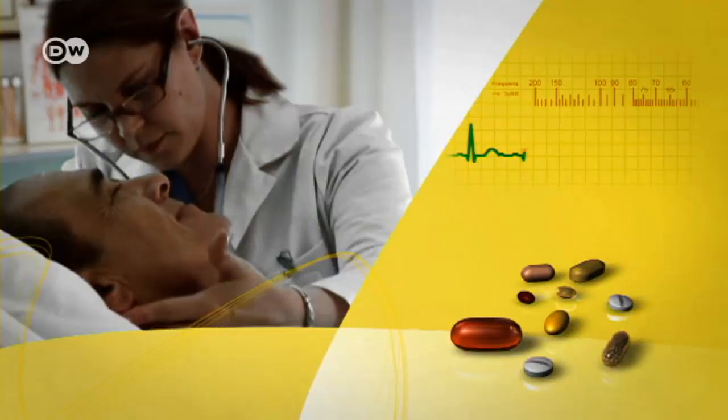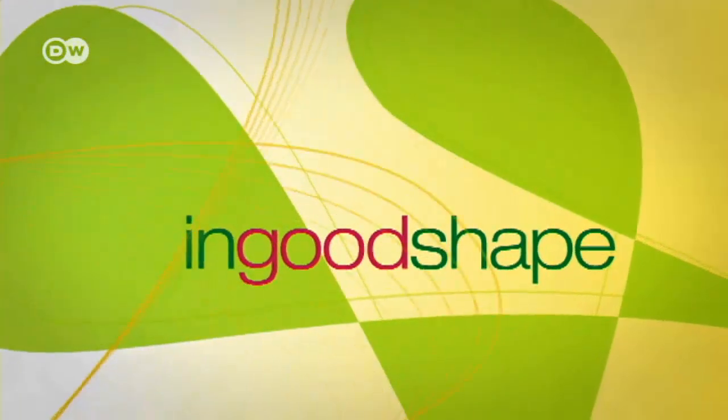Thanks so much for inviting me today into your clinic, Dr. Albrecht. Thanks so much. It's been a pleasure. You're welcome. We'll be right back.